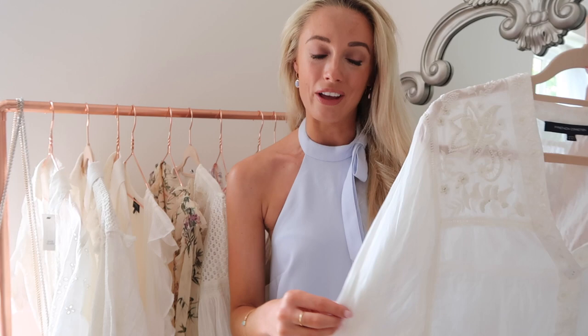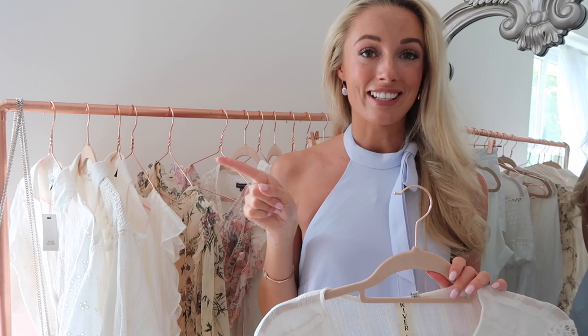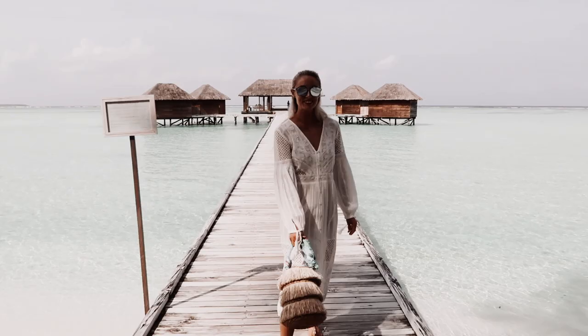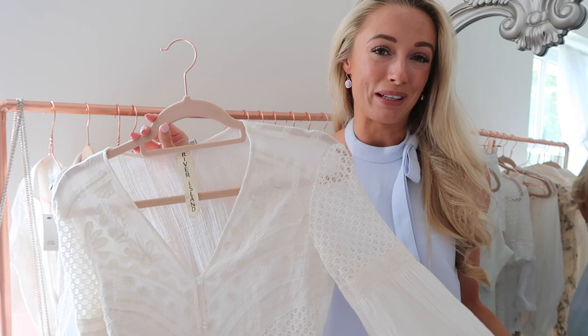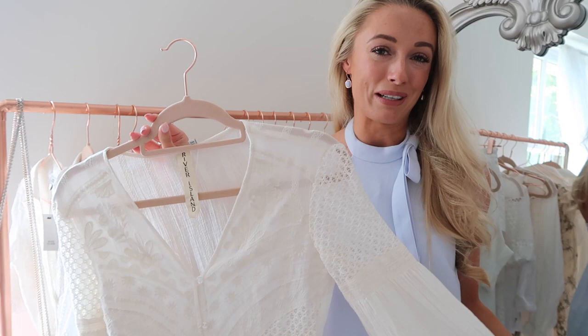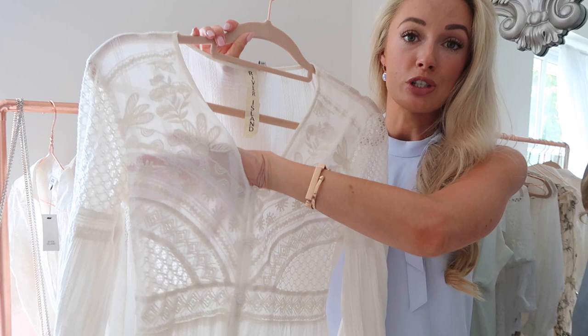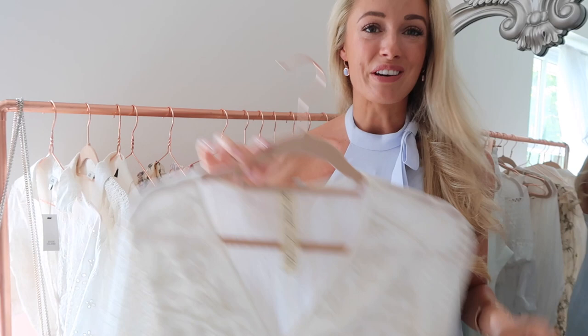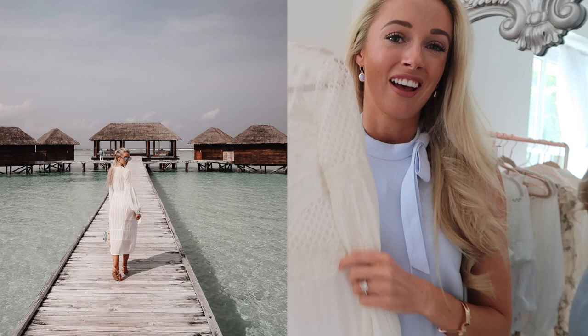My final fashion favourite is this beach dress from River Island. You might remember last year's very popular shirt dress that sold out within days of going live online — River Island brought out this dress as the 2018 version. It's not quite the same, it doesn't fit the body exactly the same, but it is absolutely gorgeous. Something like this is perfect for beach holidays — really easy to throw on over your bikini and instantly look fabulous with a straw clutch bag and some sandals. It has beautiful embroidery and a little bit of crochet detail going down to the bottom, and it's very affordable from the high street.